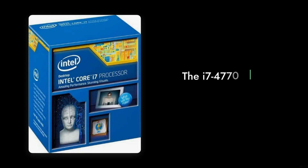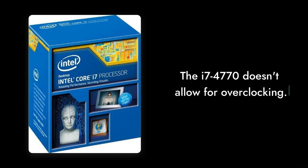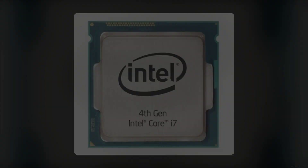Reason 6 – No Overclocking. Unlike its K-Series counterparts, the i7-4770 doesn't allow for overclocking. If you're a performance enthusiast looking to squeeze every ounce of power from your CPU, this chip will leave you feeling a bit restricted.